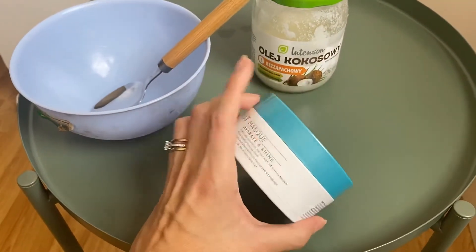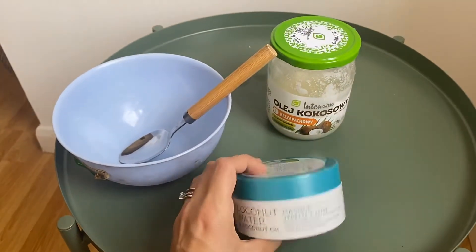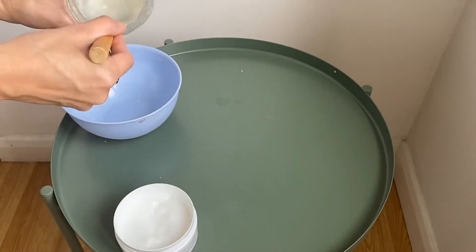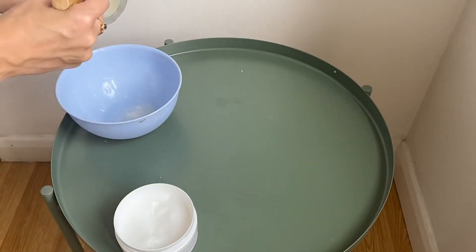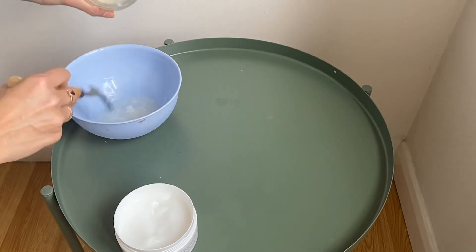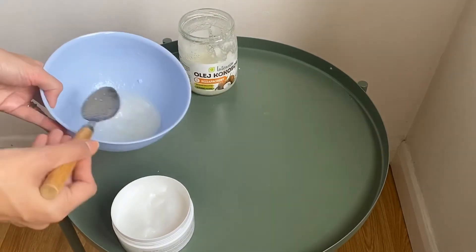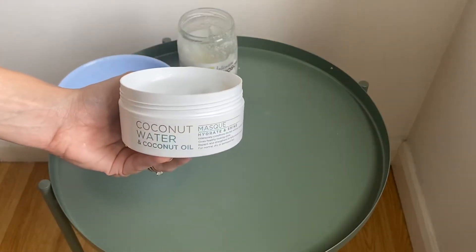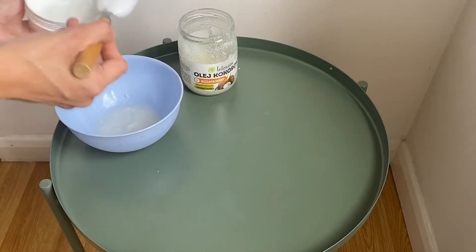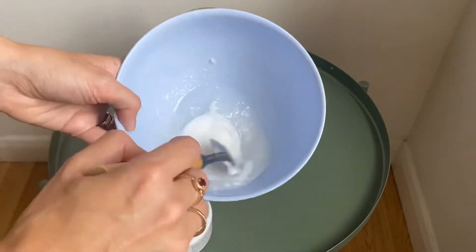I've never used this mask before, but I read about it and it looks very promising. I'm going to use two tablespoons of coconut oil — actually I'll put three or four because my hair is so long — and two tablespoons of your mask. It can be any mask you like, your favorite mask. Then mix them together.